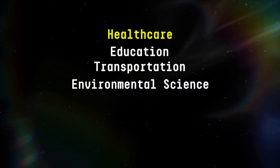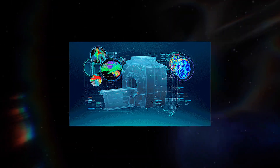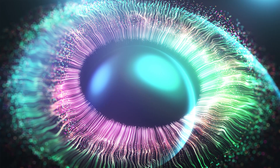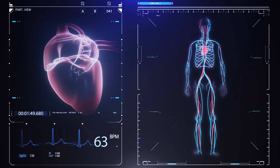Let's first consider healthcare. Now in the realm of medicine, AI has become the silent sentinel, the guardian angel that never sleeps. Machine learning algorithms sift through vast amounts of data, predicting disease outbreaks, personalizing treatments, and even assisting in complex surgeries.